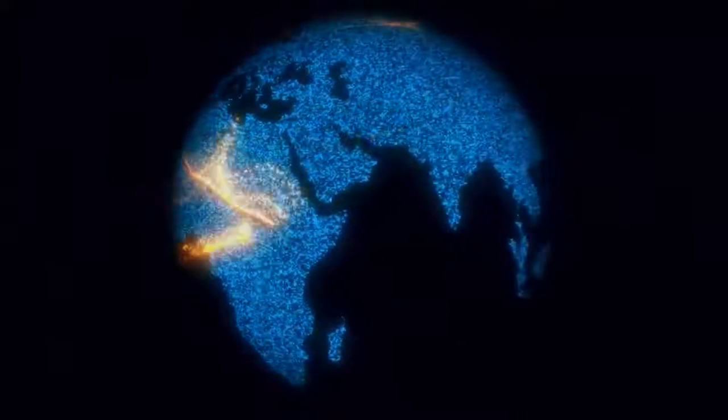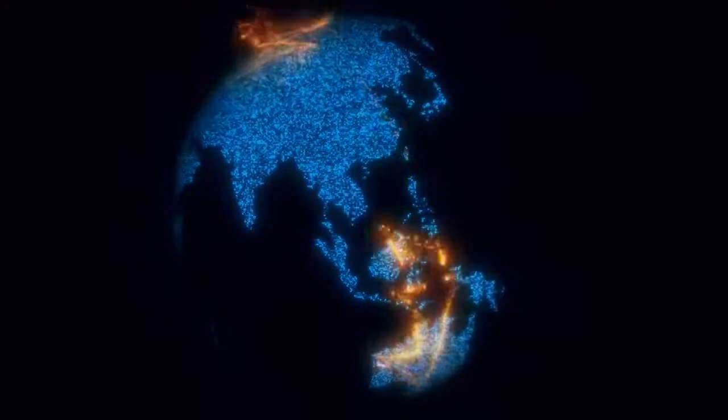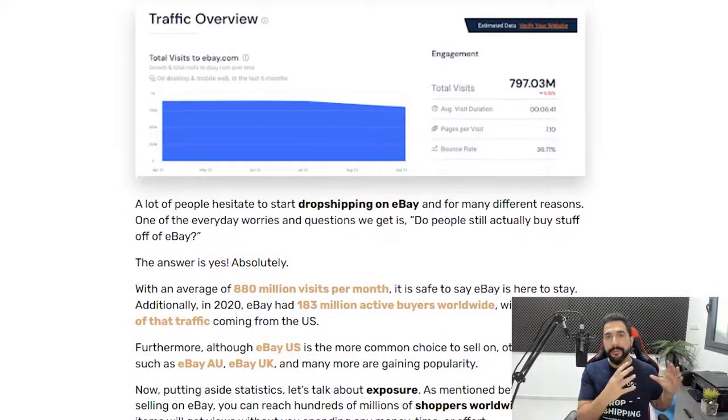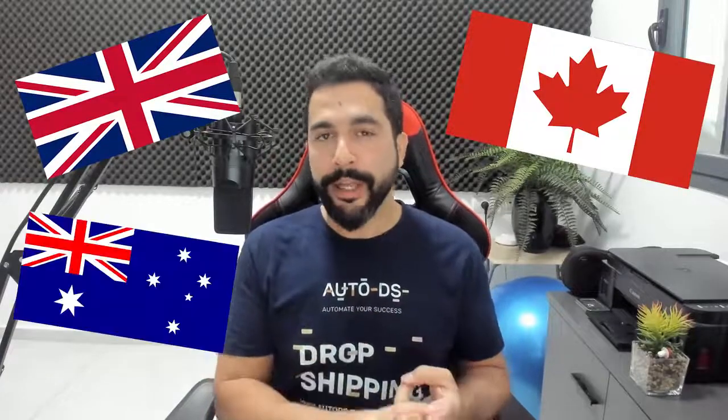Keep in mind that you have different regions you can sell on — you don't only have to sell on eBay US. eBay US holds one of the biggest markets in terms of demand, but you also have eBay UK, eBay Canada, and eBay Australia. Compared to the US, these are relatively untapped marketplaces where you can make substantial profit dropshipping, so keep that in mind as we move forward.